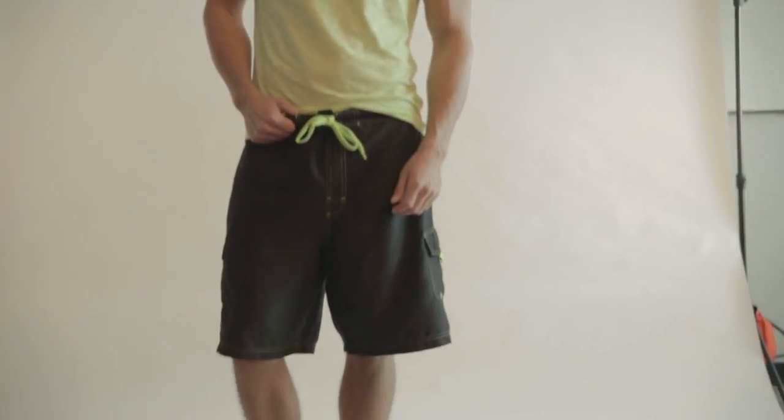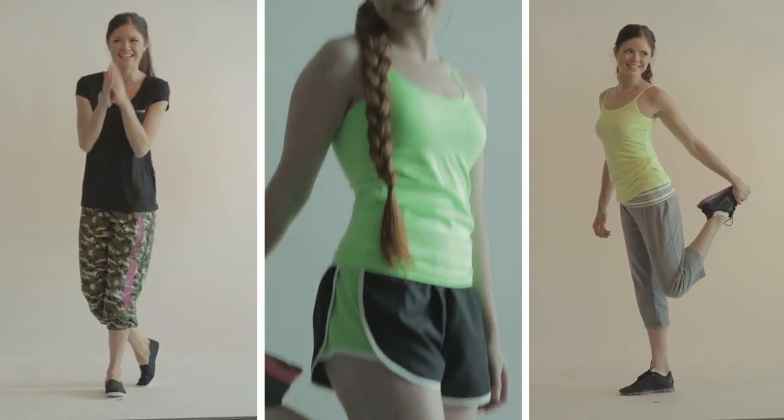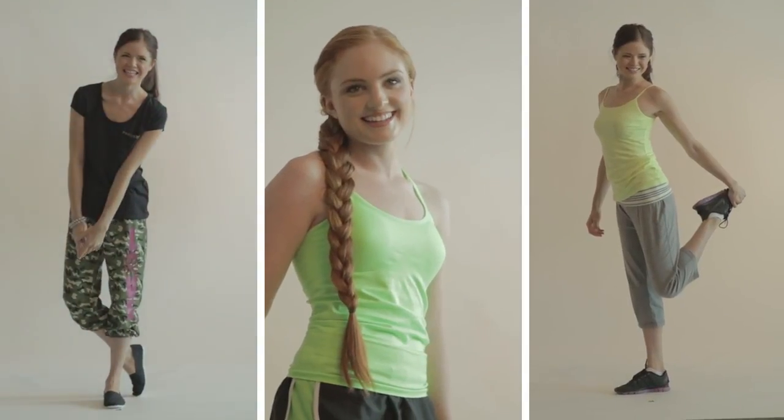Definitely trying to give them comfort fabrics, we're doing a lot of active. Our customer likes to be comfortable, they like to move around. So we're giving them fashion active with lots of color and brights just like you'll see in all the upper end active like Nike and Under Armour. We want to give them that same feel.